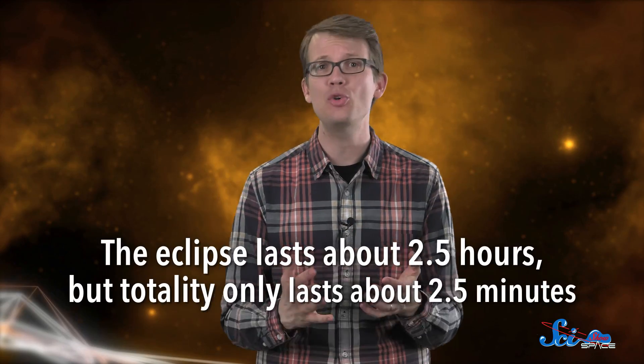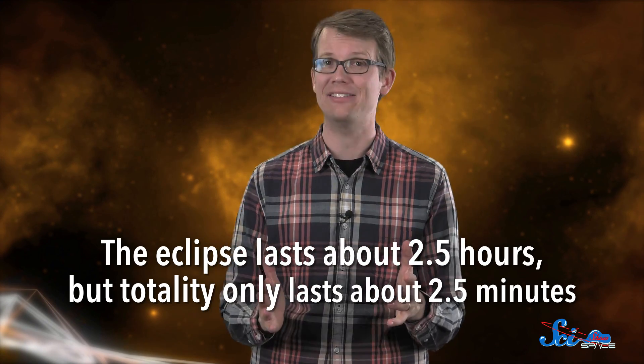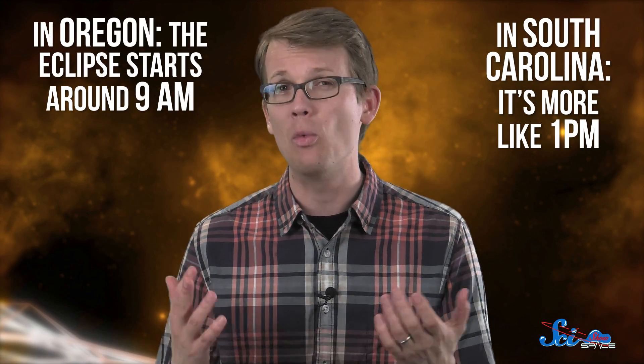The whole eclipse lasts about two and a half hours, although totality is no more than about two and a half minutes. It is weird that the moon and the sun are almost exactly the same size in the sky — just a coincidence. The exact timing depends on where you are, because the eclipse will move along the path of totality as the Earth rotates and as the moon moves in its orbit. If you're in Oregon, the whole show will start around 9am. If you're in South Carolina, it's more like 1pm.